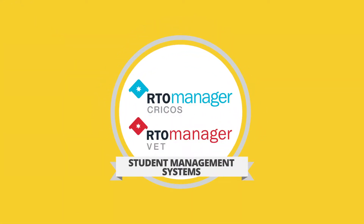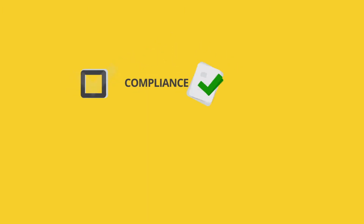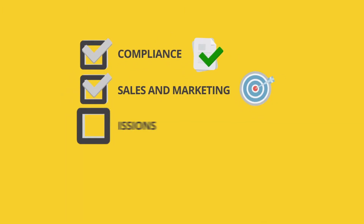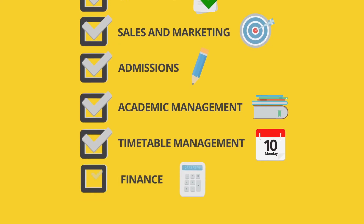RTO Manager Cricos and RTO Manager Vet are student management systems that can cover various elements of your education institute business, including compliance, sales and marketing, admissions, academic management, timetable management, finance and more.